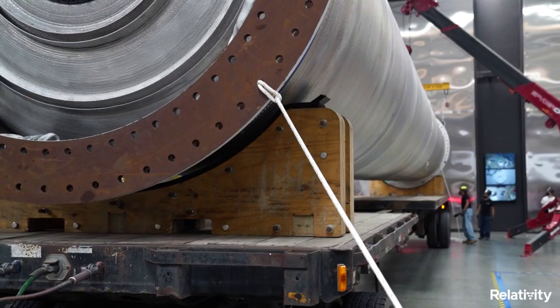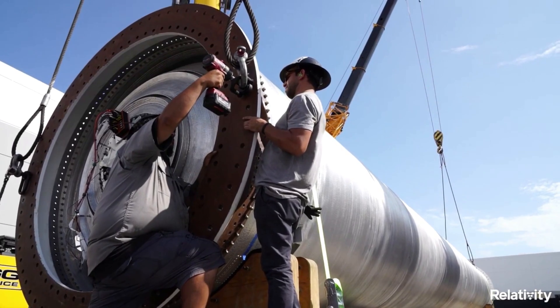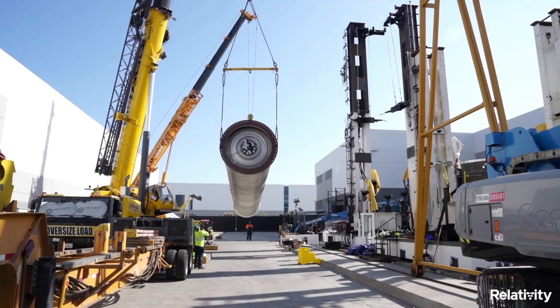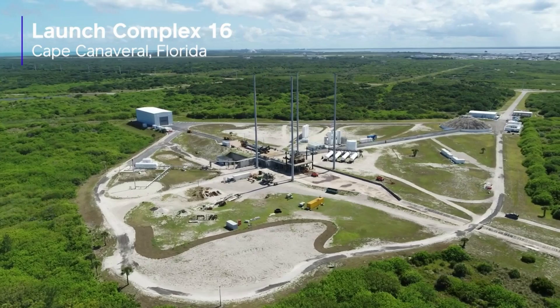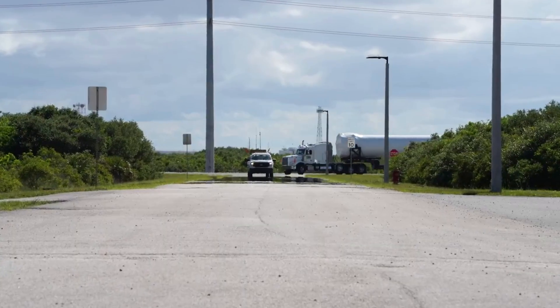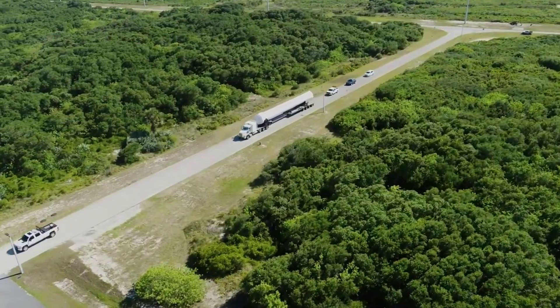As of right now, Relativity is scheduled for its first launch of Terran-1, called GLHF or Good Luck Have Fun, from Launch Complex 16 or LC16 in Cape Canaveral in 2022. Based on this estimate, it's possible that we still see this launch within the next couple of weeks. However, a more realistic estimate is very early next year depending on the results of some final tests and prep.